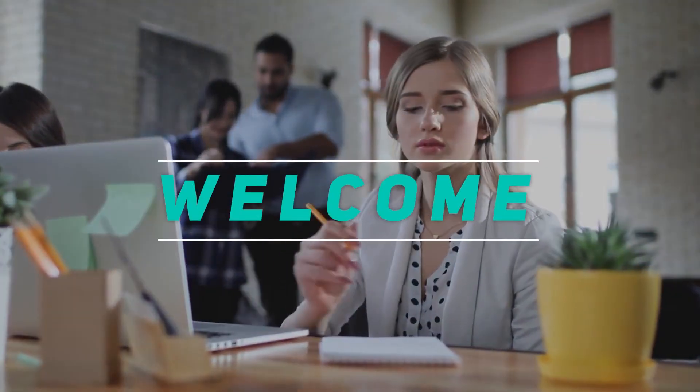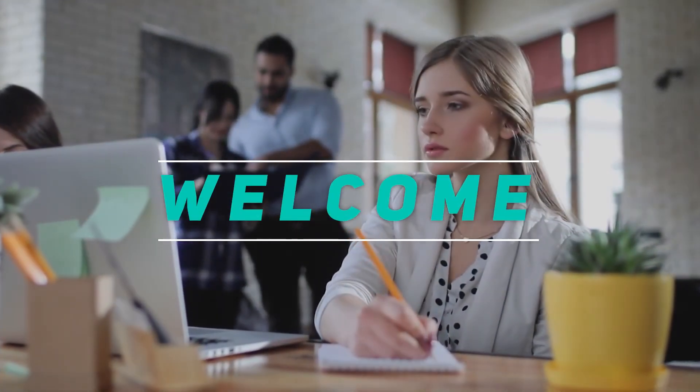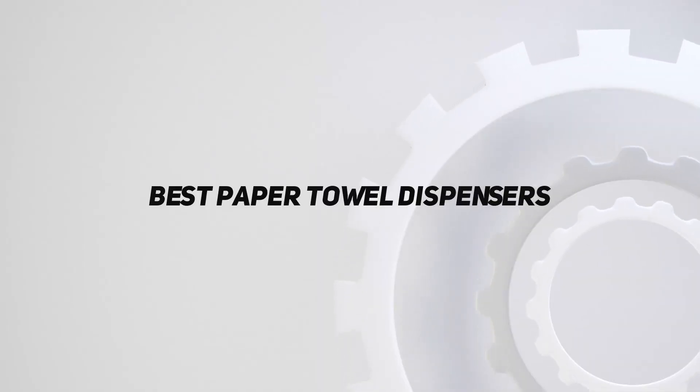Hey, welcome back to my channel. In this video, I'm gonna talk about the Top 5 Best Paper Towel Dispensers.